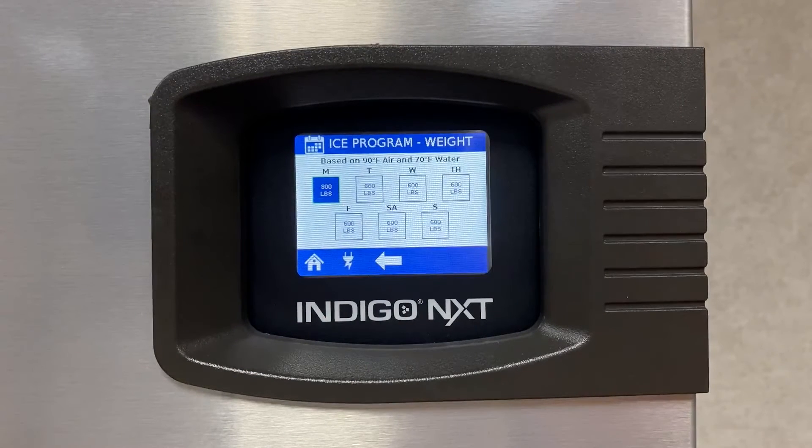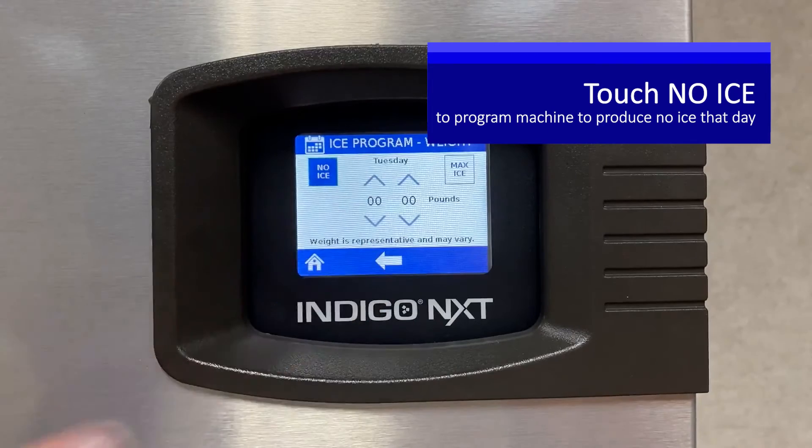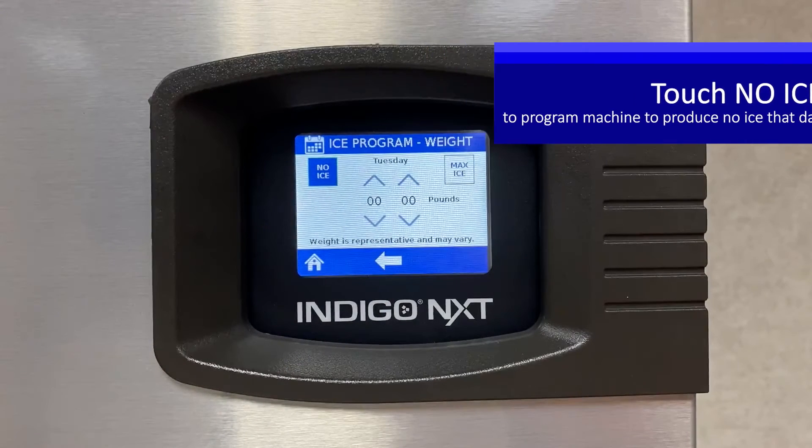Another example: say on Tuesdays the business is closed. Touch Tuesday and touch the icon "no ice" in the upper left corner, and no ice will be produced that day.